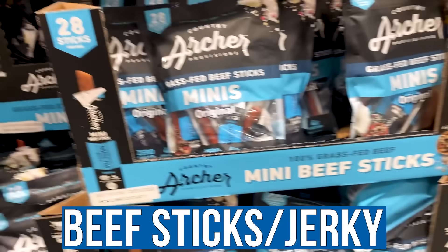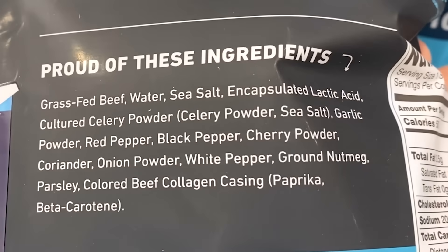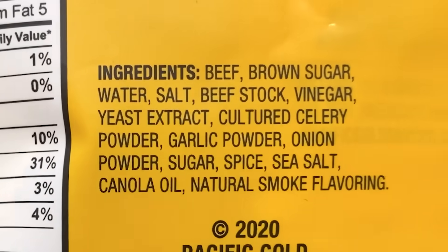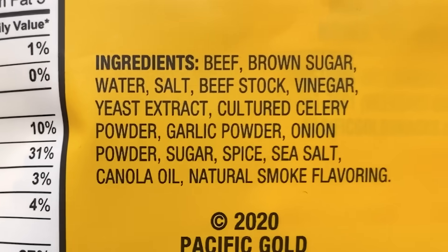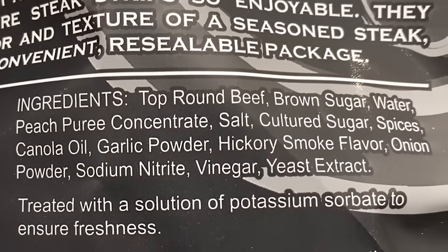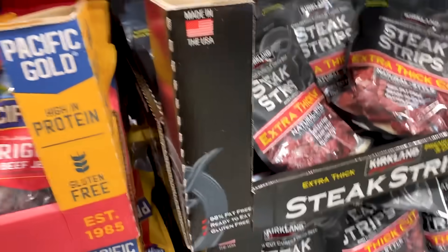We've got Archer jerky — gluten-free and surprisingly pretty clean: grass-fed beef, encapsulated lactic acid, red pepper, black pepper. Compare that to Pacific Gold: beef, brown sugar, water, salt, beef stock. Jerky is tricky because it either has preservatives, nitrites, or weird forms of soy and gluten. The steak strips had sodium nitrites — we do not want nitrites unless they're coming from a natural source.